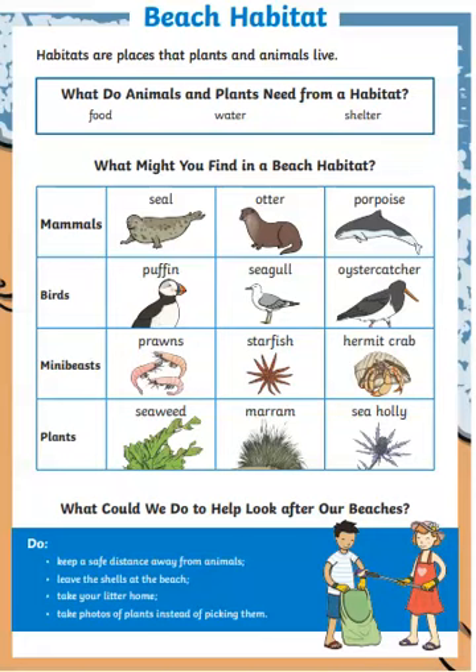What could we do to help look after our beaches? This is very important. There are four tips: keep a safe distance away from animals; leave the shells at the beach; take your litter home; and take photos of plants instead of picking them. Beaches are a really important habitat for lots of different animals and plants.